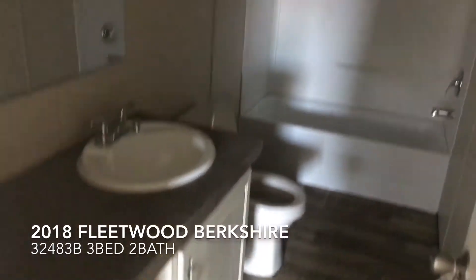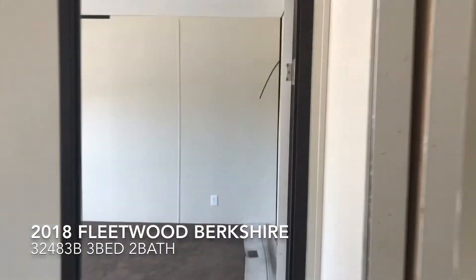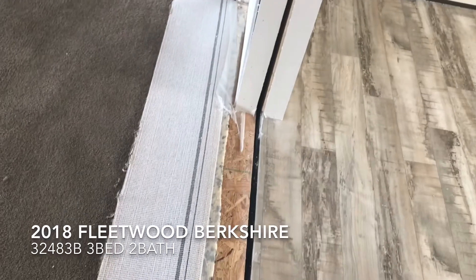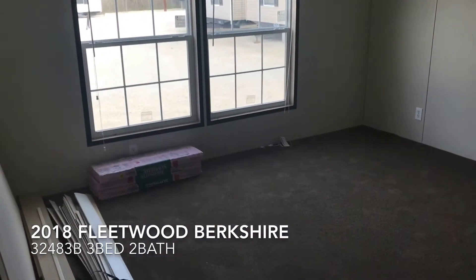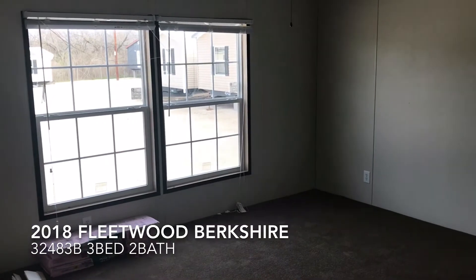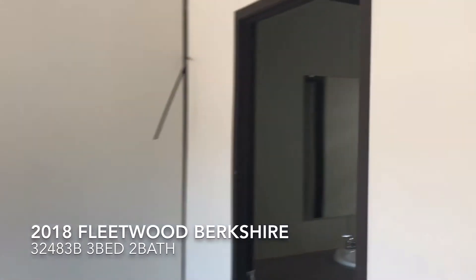Here's a restroom with the same color cabinets as in the kitchen. Now let's take a look at the master bedroom. Some of our houses aren't fully finished off when you see them on the lot, but once it's delivered to your property, a trim-out crew goes out and finishes it completely. The master bedroom is huge — you could probably fit two king-sized beds in here — and it has two big windows.